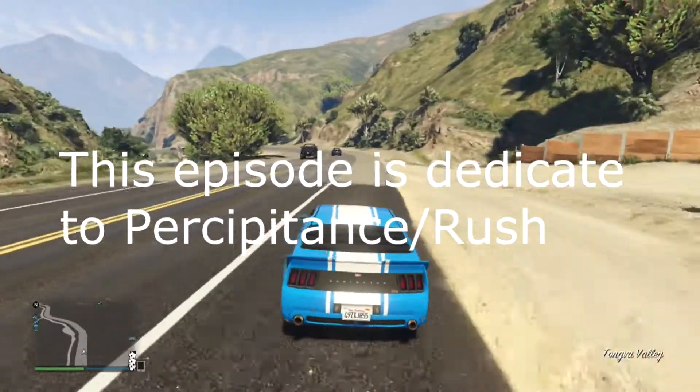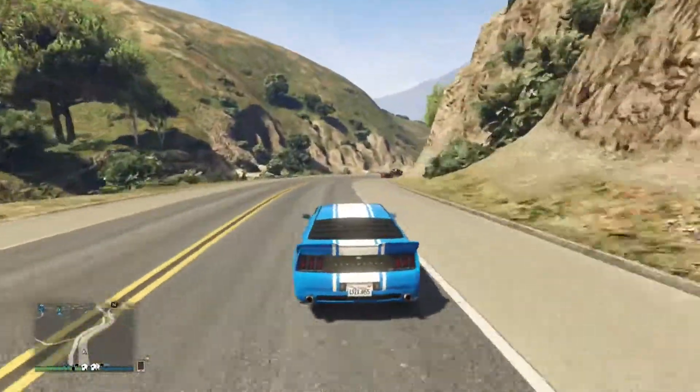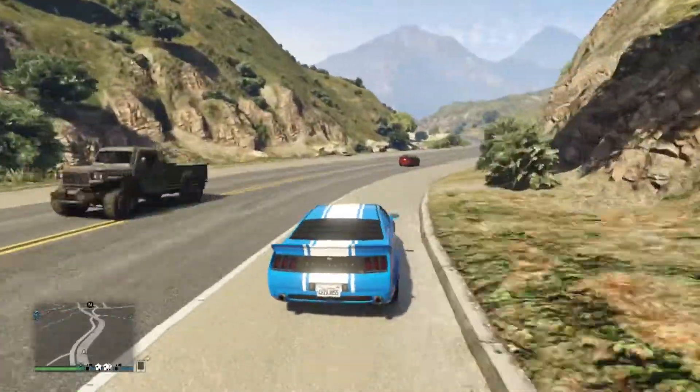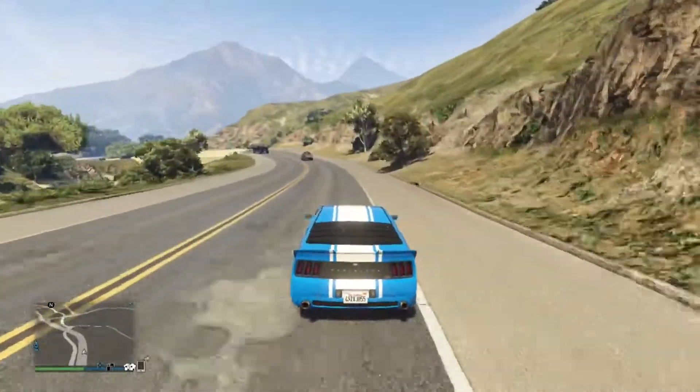What's up guys, this is Oliemers. Watch this video in 1080p — I upload videos daily so you should come check out my channel. Today I'm driving a Mustang, probably 2014, maybe newer.